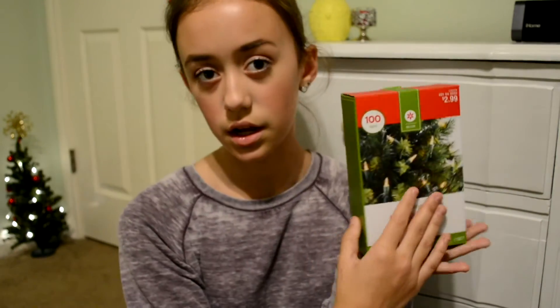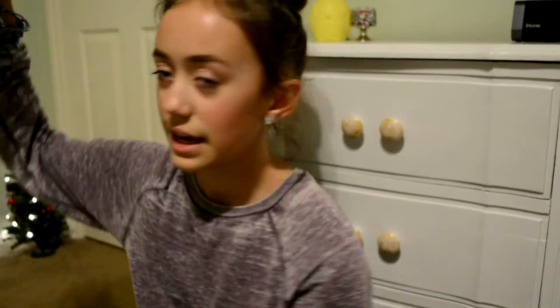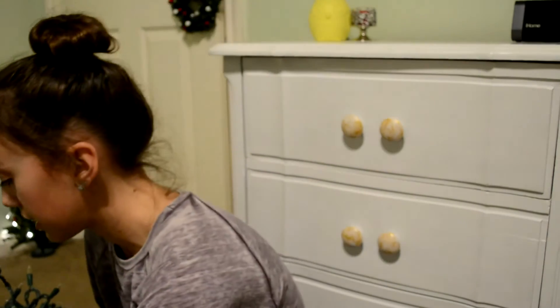Today I went to Target and I got some lights. I already took them out of the box and was trying to put them up, and I kind of gave up. I hope they're not tangled — which they look kind of like they are. It was like $3 for 100 lights, so I was like, I can use this for my room. I have like nothing else for my room besides that little tree back there. And that's all I got from Target.